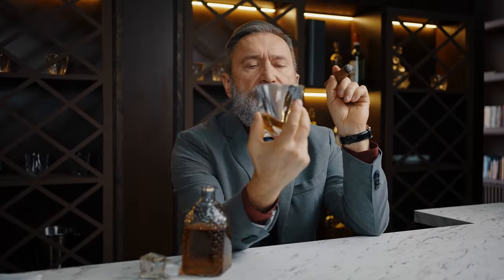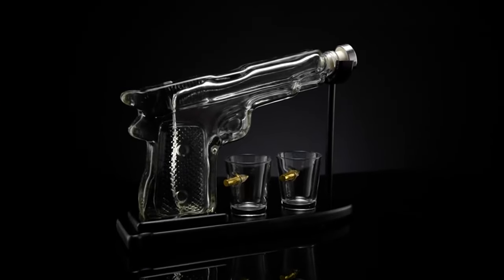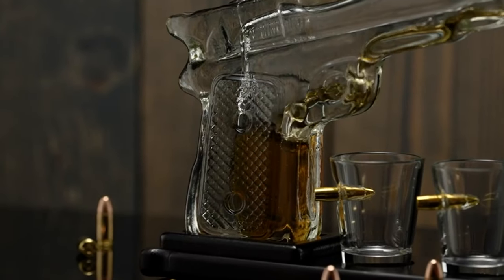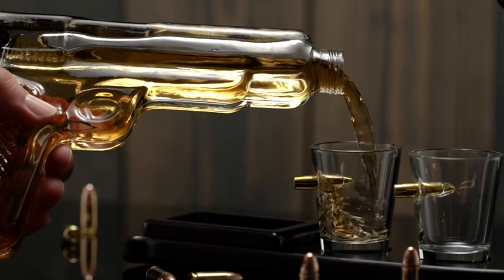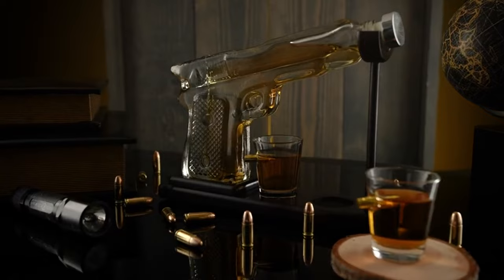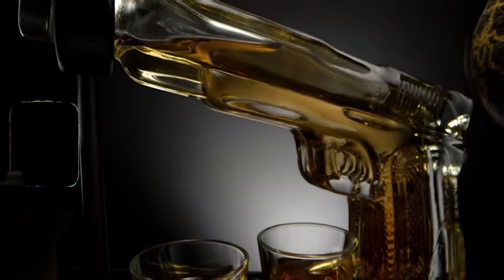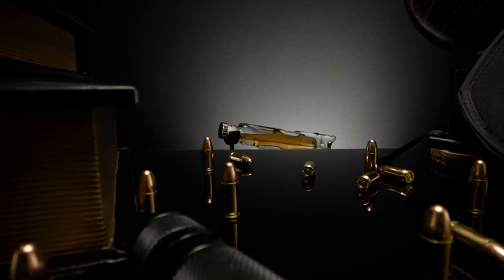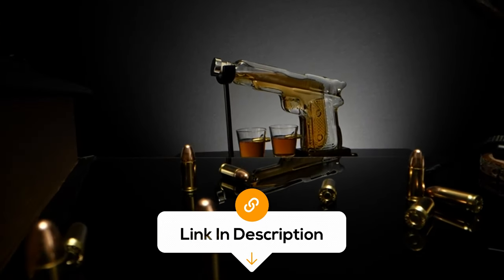If you know someone who really loves their whiskey, then this whiskey decanter set is the perfect gift. It includes a 9-ounce whiskey decanter in the shape of a pistol gun, adding a unique and intriguing touch to your home bar. The decanter comes with two 2-ounce glasses, completing your whiskey drinking experience. It also serves as a conversation piece and a cool military-themed dispenser for those who appreciate drinking in style.